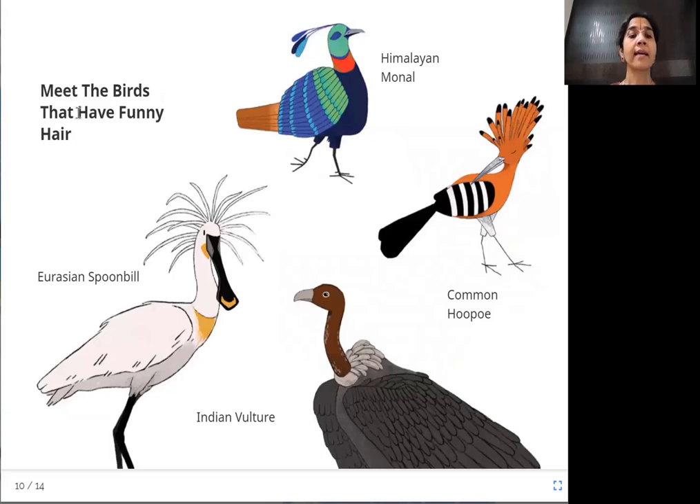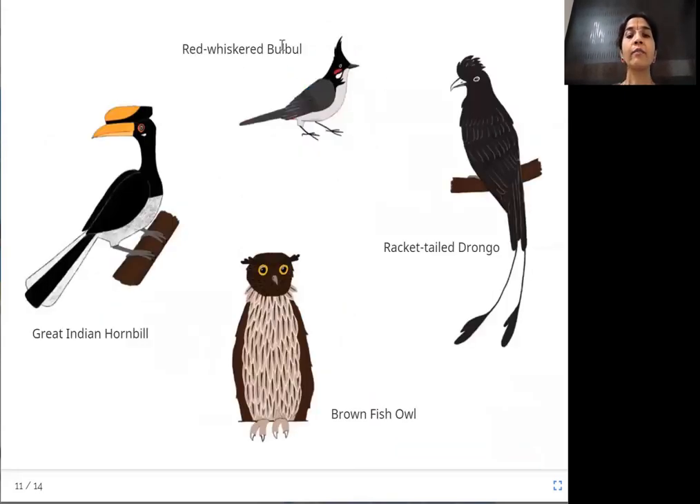Let's meet all the birds that have funny hair. The Himalayan monal — a pretty, colorful bird. The common hoopoe, found in Africa, Asia, and Europe. The Indian vulture, which has no hair on its head. The Eurasian spoonbill, found in Europe and Asia. And the red-whiskered bulbul.